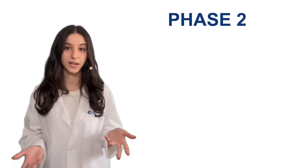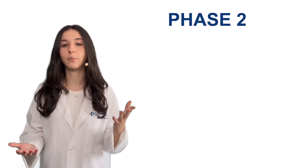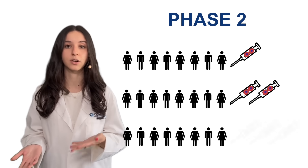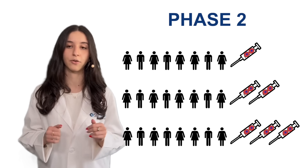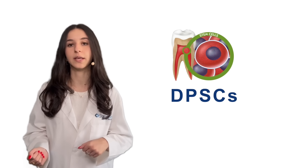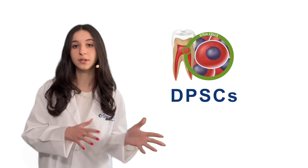With the success of phase 1, phase 2 of the clinical trial is now being initiated. In phase 2, the number of participants increases and variable doses of the treatment are administered to assess dosage regimens to achieve optimal treatment outcomes. This trial represents the leading edge of potential DPSC therapies as research migrates from the lab to clinical trials.